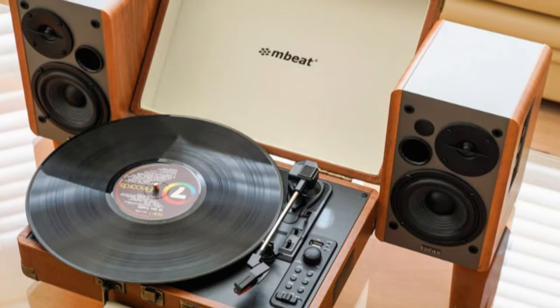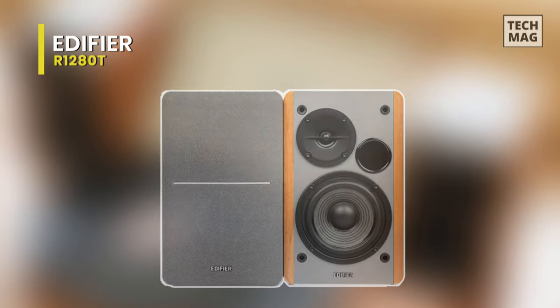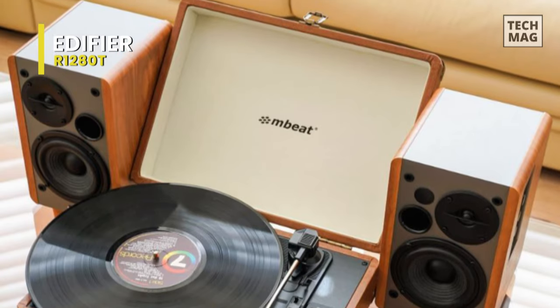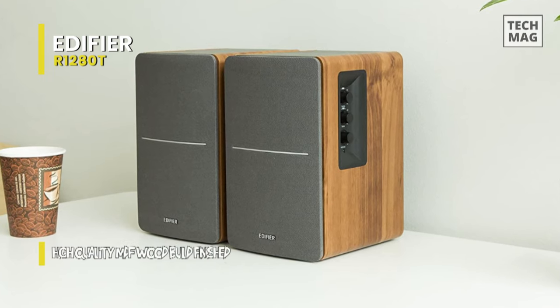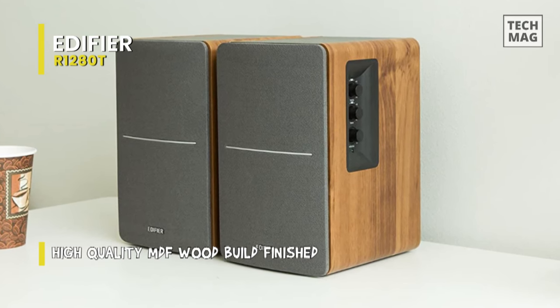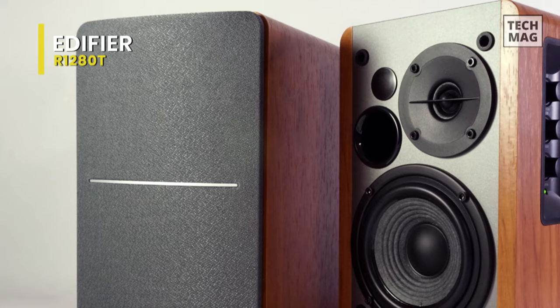Let's begin with the Edifier R1280T. With a price of less than $100 and standard analog inputs, this Edifier is a set that makes a serious upgrade for your desk audio without breaking the bank or adding too much bulk. Its powered bookshelf speakers boast 4-inch primary woofers and a dedicated tweeter in each unit, sharing 42 watts of power within them.